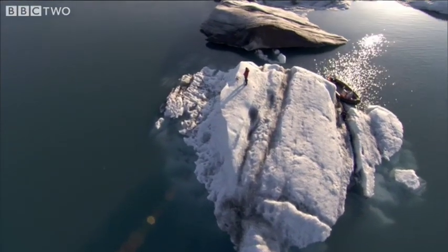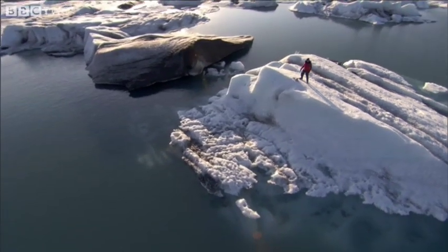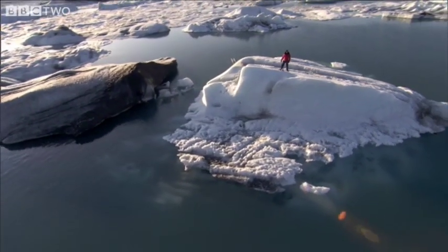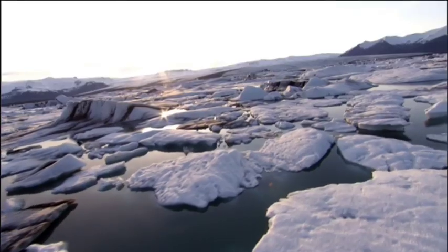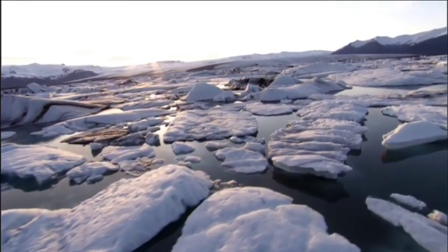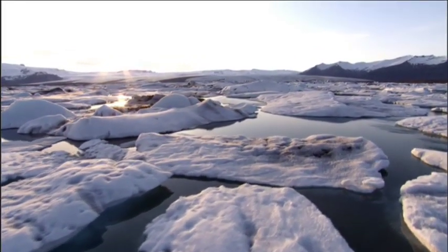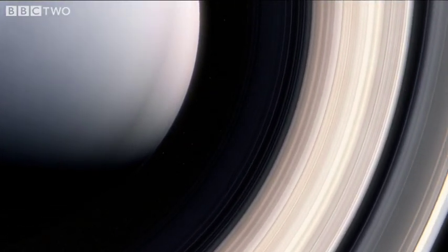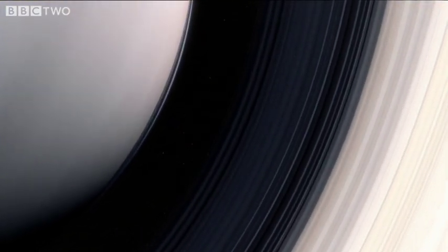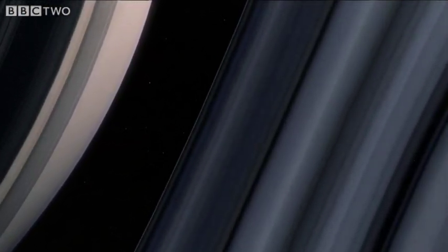This is the closest we can get to Saturn's rings on Earth, and the view would be remarkably similar — billions of chunks of ice shining brightly as they catch the sunlight. And the reason the rings shine so brightly is that, like the icebergs, the rings are constantly changing.